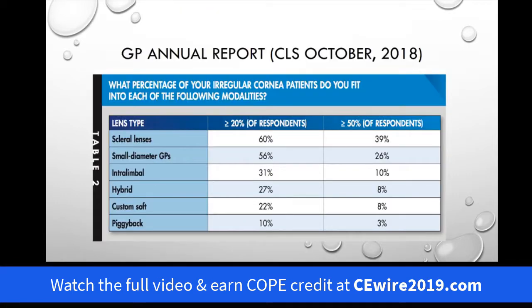We also surveyed the readership of Contact Lens Spectrum to get a feel for what they used when fitting a regular cornea — for example, the last 100 patients they fit, what percent went into these six different modalities. Looking at greater than 20 percent usage, scleral lenses and small diameters really predominated, but if you look at truly what's your go-to lens for at least half of your regular cornea patients, 39 percent said scleral lenses, 26 percent small diameter, and on down. So scleral lenses have rapidly become the go-to lens for fitting the regular cornea.